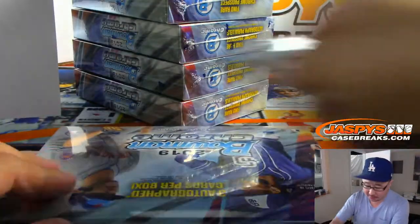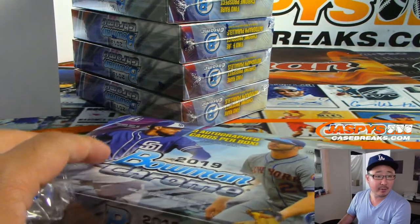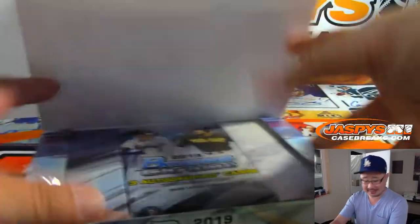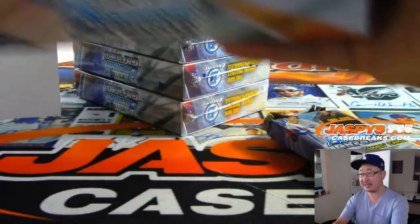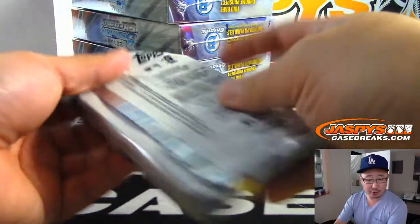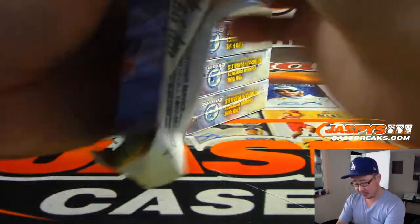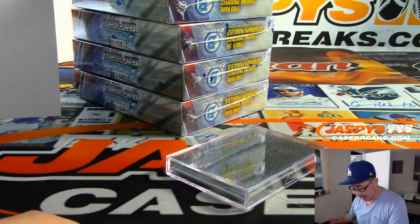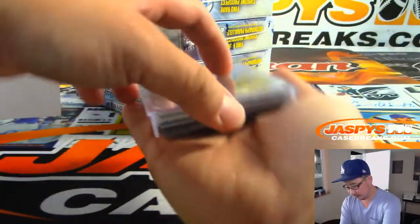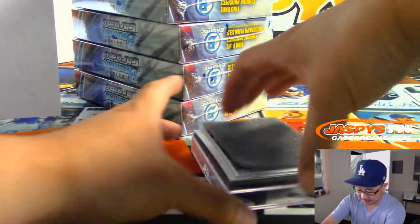We are halfway through this full case break. This is HTA 1 on jaskyscasebreaks.com. Hobby 4 is down to 6 teams — it's a 12-box Hobby — and HTA 2 is also down to 6. I'm sure we'll do at least a couple more cases of each tonight. Don't forget about the football new releases as well on jaskyscasebreaks.com.